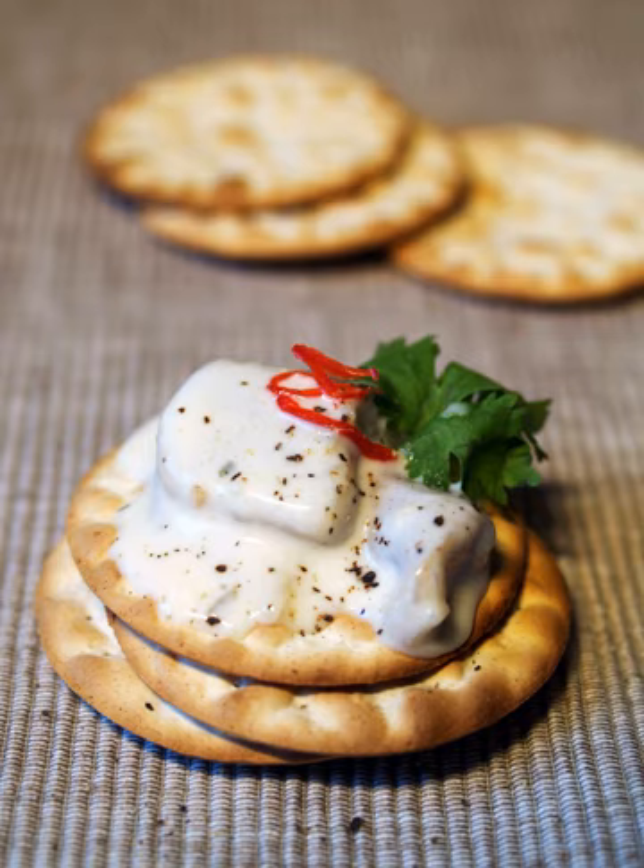Bland or mild crackers are sometimes used as a palate cleanser in food product testing or flavor testing, between samples.